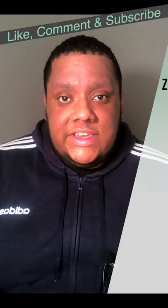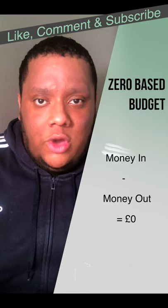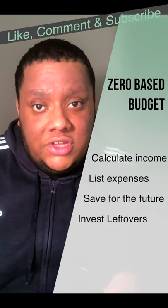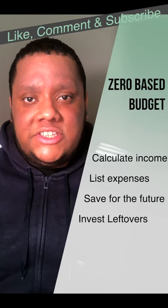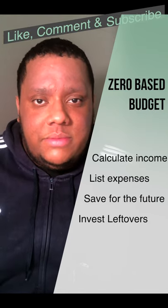Method number three is the zero-based budget. The idea is that the money coming in minus the money going out equals zero. First, list all of your income for the month, then list all of your expenses starting with necessities. Don't forget to put money aside for the future, and if you have any money left, add it to your debt repayments or invest it.